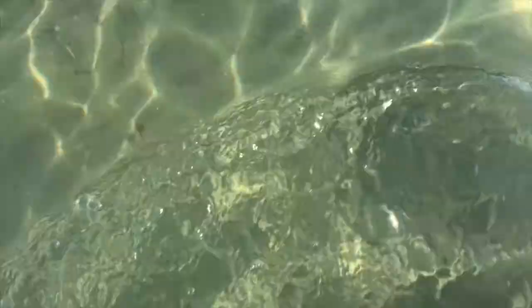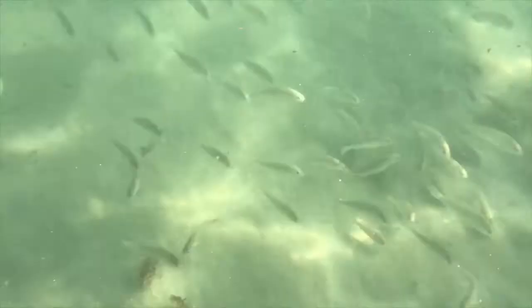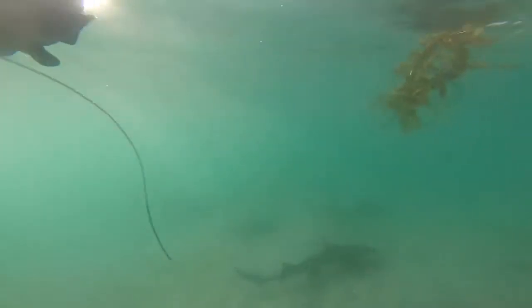You'll almost always see leopard sharks swimming near the sand or the sea floor. One of the main reasons they stay near the bottom is because almost all of the seafood they eat lives on the sea floor. When catching prey, not only do they use their teeth to catch food, but they'll also use their mouths to suction the prey in.